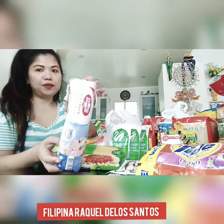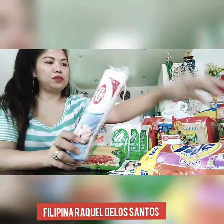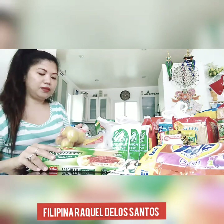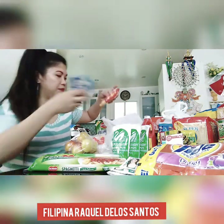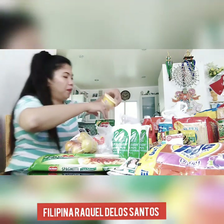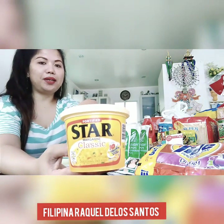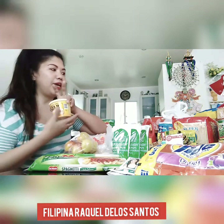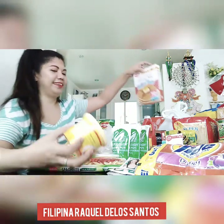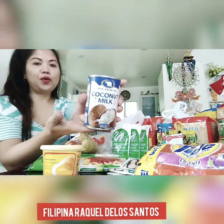I got also cotton for my face — I'm gonna use this for cleaning because I got lots of pimples from not enough sleep. And I got some tomatoes, beef, and chicken noodles. Also star margarine — for the original hotcake mix, this is perfect. I put some egg on it. And I got cocoa milk, which is coconut milk.